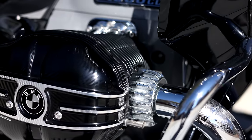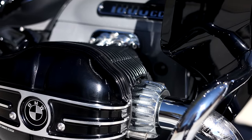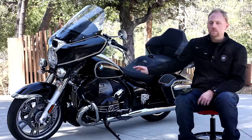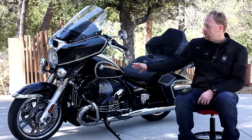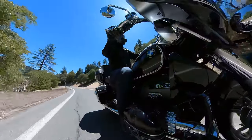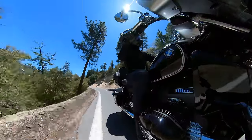The BMW R18 models have a base model, a classic model, a bagger model, and then a Transcontinental. What you get with the Transcontinental is fully integrated luggage, more wind protection, a larger fairing, more technology and features, a higher seat height, and a lot of other changes we're going to talk through in this video.